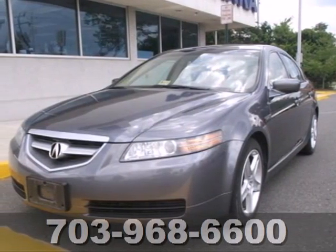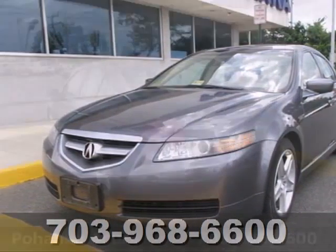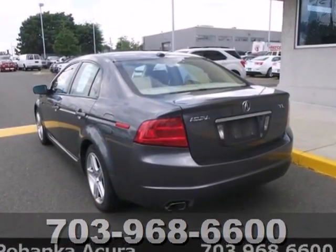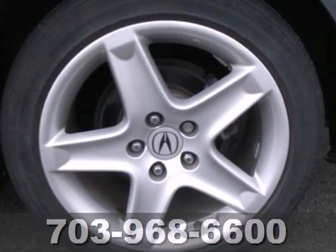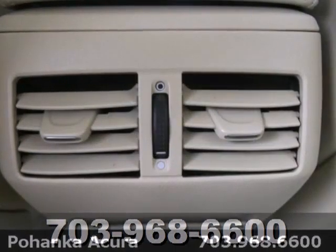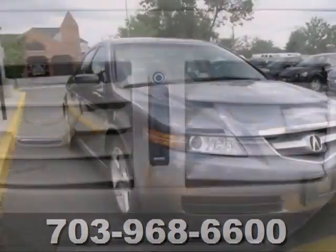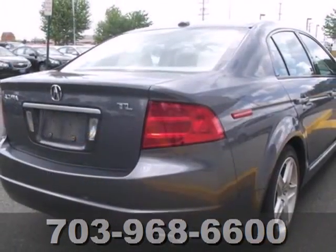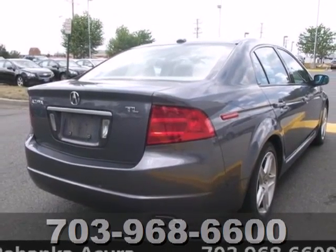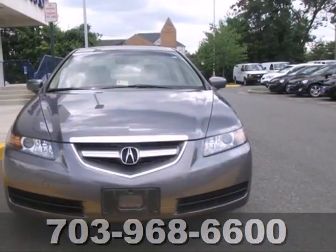It's a 2006 Acura TL. The sleek and sexy TL was designed with safety in mind, with standard driver and passenger front airbags, front side airbags, four-wheel anti-lock brakes, and stability and traction control. Whether you're looking for a stylish, safe and luxurious sedan for your family or your commute, the ever popular TL is the perfect choice.